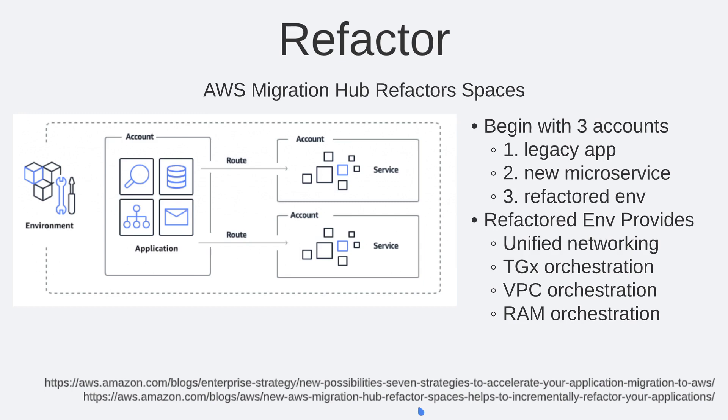AWS has recently introduced AWS Migration Hub Refactor Spaces, which allows your team to take a legacy application and refactor it into a more manageable cloud-native type of service with minimum overhead. You will need three accounts: the first handles the legacy application, the second hosts the new microservice, and the third is the refactored environment. The refactored environment provides unified networking, transit gateway orchestration, VPC orchestration, and Resource Access Manager orchestration, so your legacy application will behave as before but be containerized as a microservice.